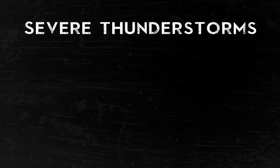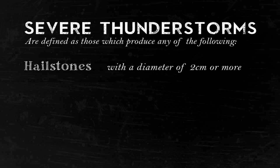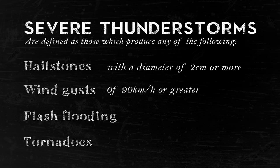A severe thunderstorm is defined by the Bureau of Meteorology as one which produces hail with a diameter of two centimeters or more, or wind gusts of 90 kilometers per hour or greater, or flash floods, or tornadoes, or any combination of these.